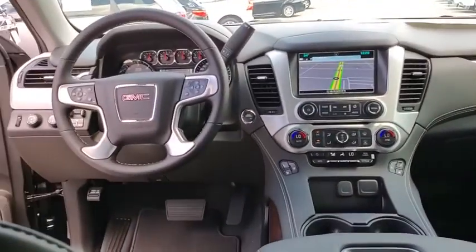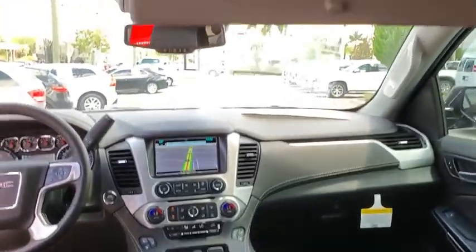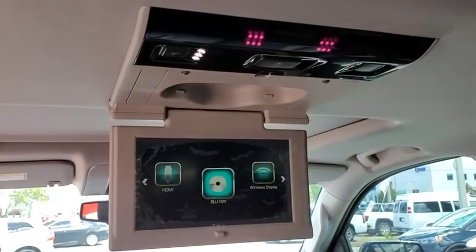Here are some of this vehicle's great options: power liftgate, power passenger seat, traction control, Bose sound system, dual airbags, power steering, auto dimming rear view mirror, four wheel disc brakes, universal garage door opener, electronic stability control.